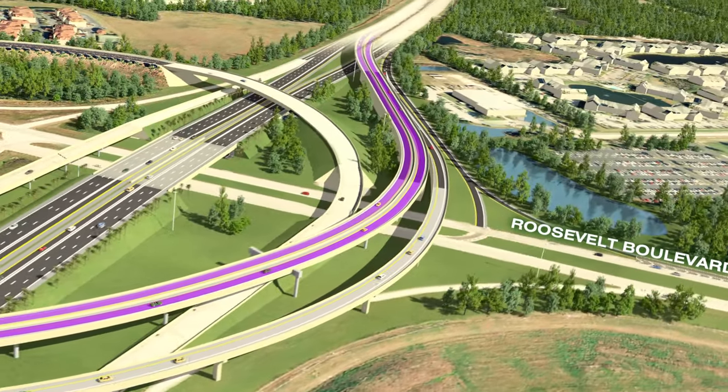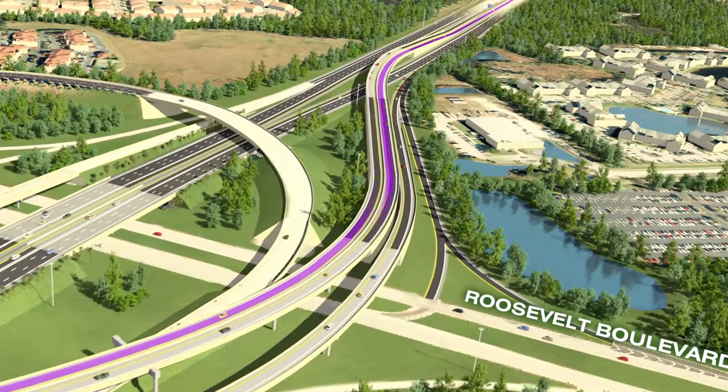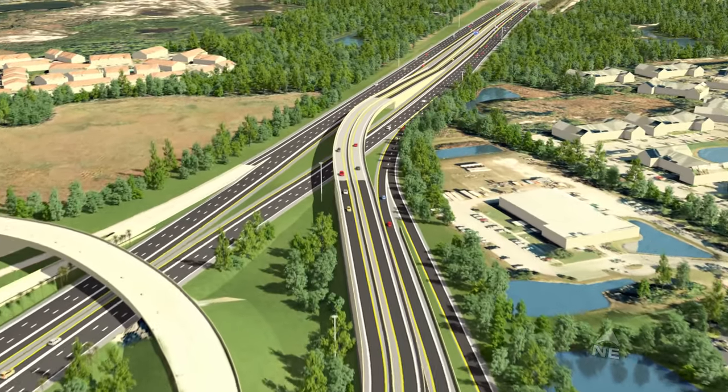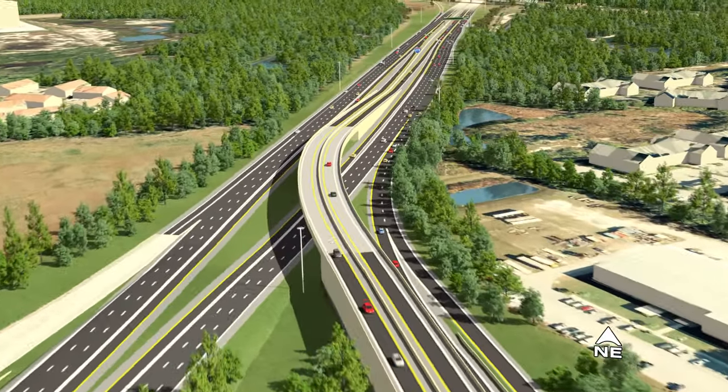Flying over the I-275 and Roosevelt interchange, we follow the traffic across the reconstructed interchange ramps and into the median of I-275.